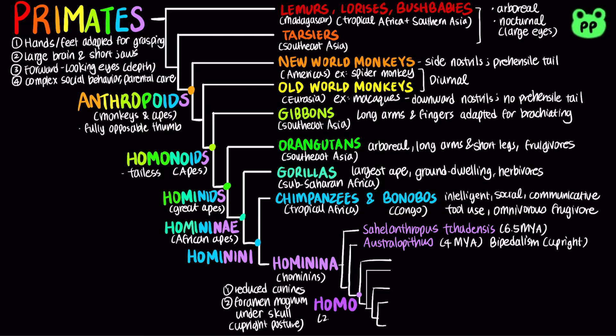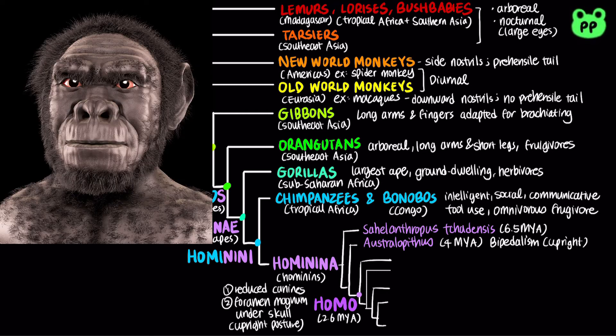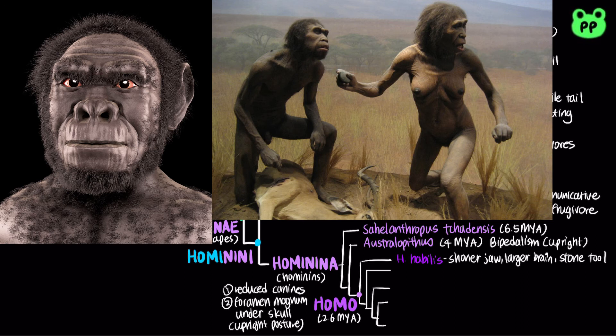Our genus Homo appeared around 2.6 million years ago. Homo habilis had a shorter jaw and a larger brain volume than the earlier australopiths, and some fossils indicated that they utilized sharp stone tools. Homo ergaster, from around 1.9 to 1.5 million years ago, had a substantially larger brain than Homo habilis, as well as long slender legs with hip joints adapted for long-distance walking.